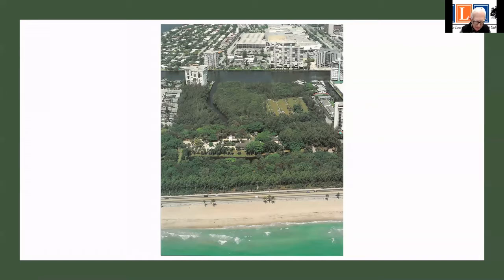Bonnet House is really the story of four rich, artistic, nature-loving characters who, over many years, created a unique Florida landscape. What is shown is an aerial view of it in the 1980s. As you can see, it's an oasis of about 35 acres.